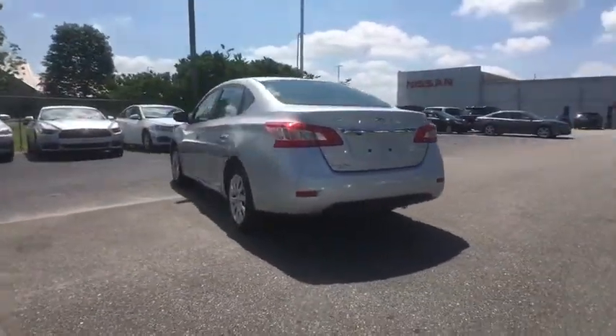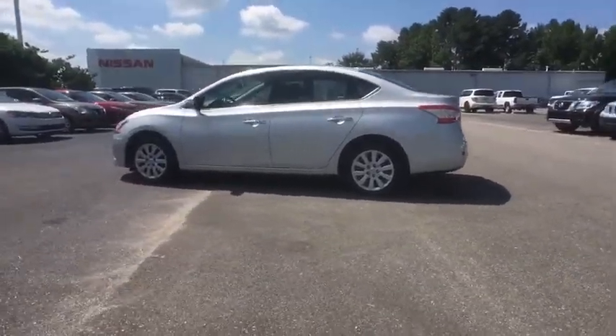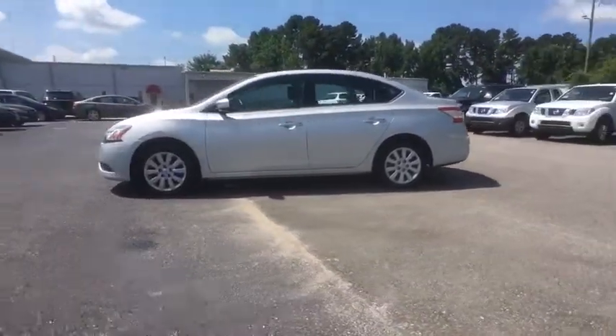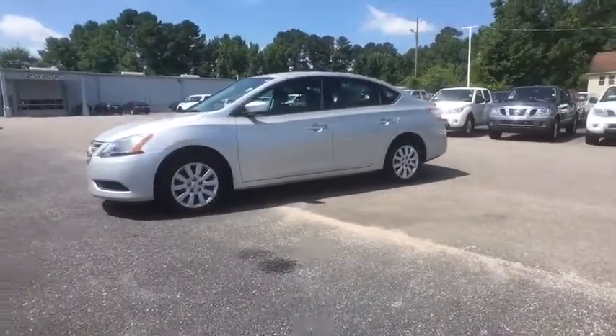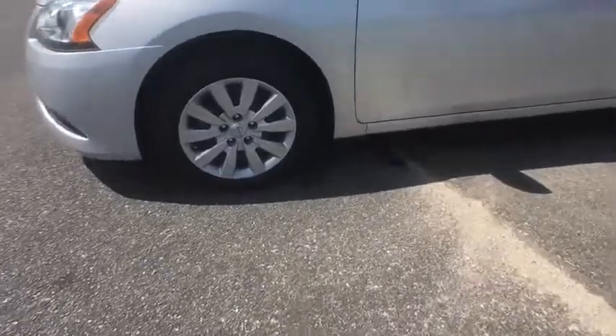This vehicle has less than 45,000 miles. Here are some of this vehicle's great options: Bluetooth, low tire pressure warning. This vehicle is Carfax certified one owner and qualifies for Carfax buyback guarantee.